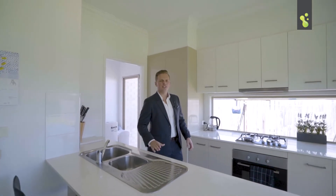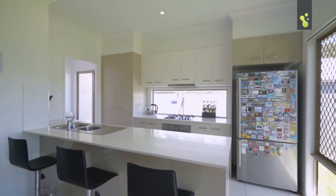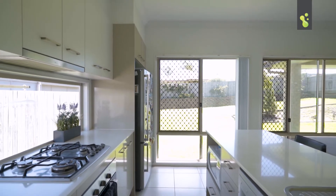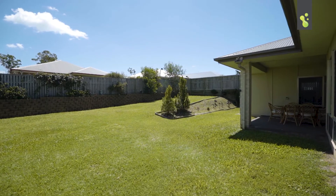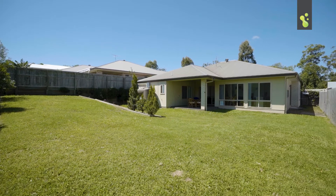With so many extra features, and just check out this kitchen — I know you're going to love this one. Moving outside, there's a great little entertaining area and a fantastic big backyard with plenty of room for the kids or even space to drop in a pool.